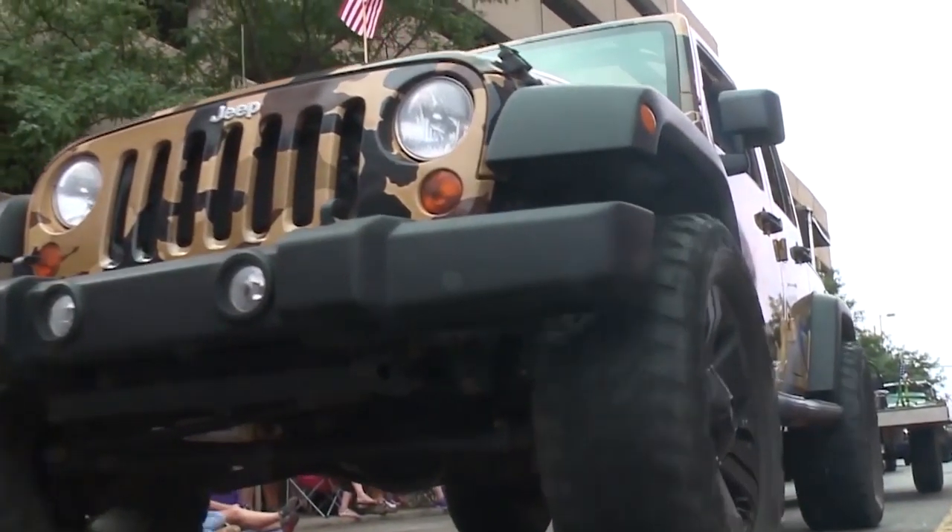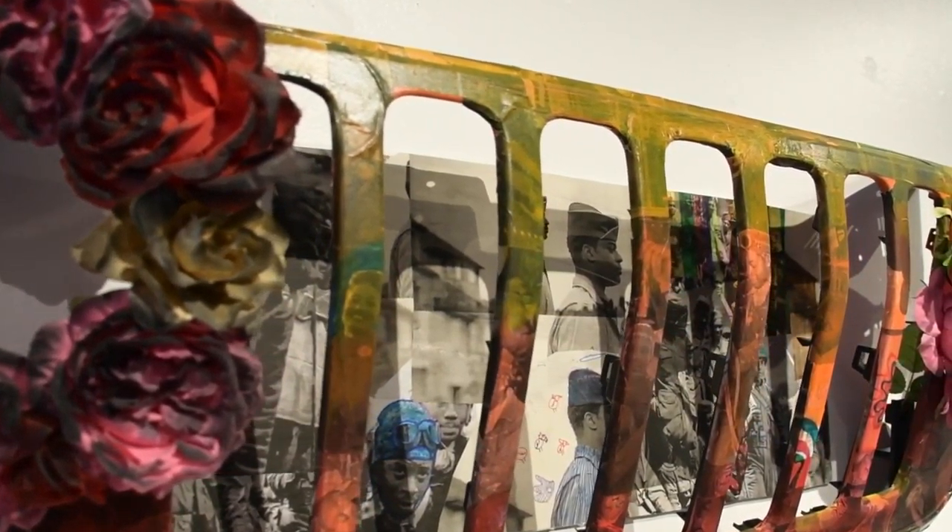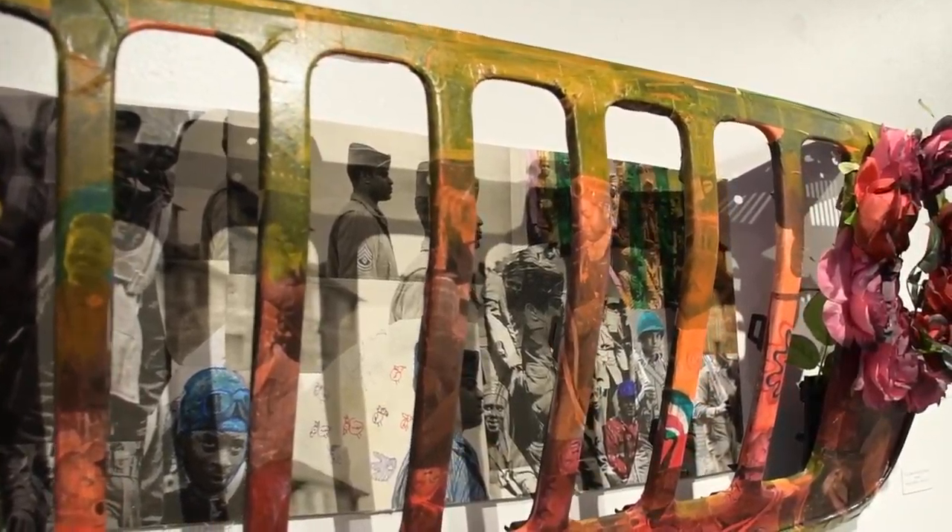Toledo Jeep Fest — we try to make it something for everybody. It's about the Jeeps and it's about this iconic brand, but it's about the people of Toledo and Northwest Ohio and really what makes us tick. Embracing the arts and showing off young people and their imaginations and their creativity is just another aspect of Jeep Fest. And this is the first year we're partnering with Toledo School for the Arts and the students there to do this grill project.